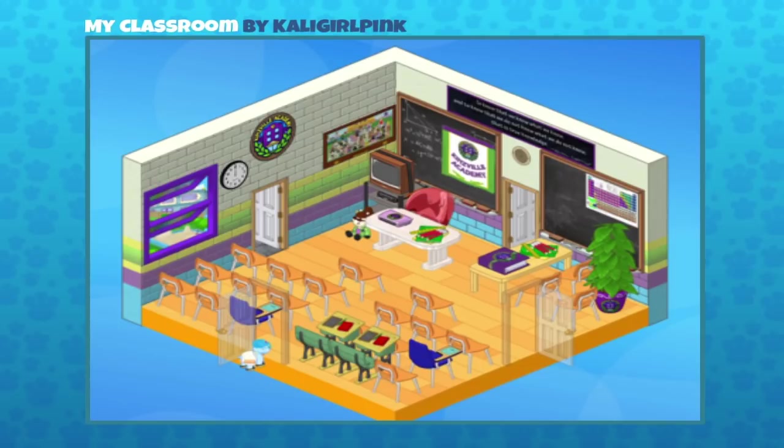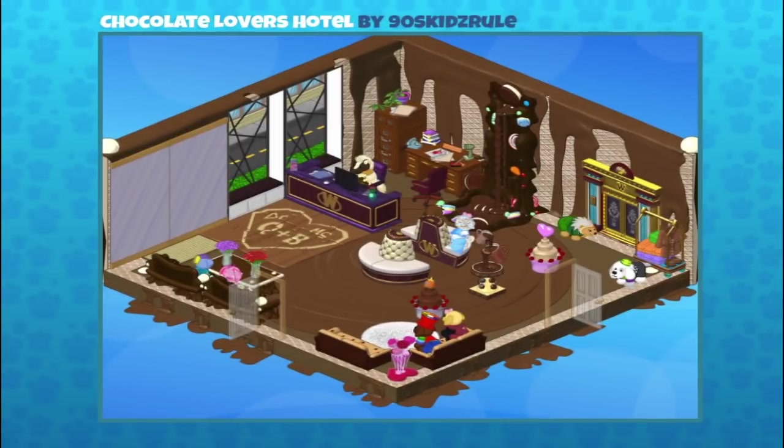Fun fact — I have a desk that's almost identical to the one that we've made in Webkinz. Cool, I used to have one actually just as a decoration. Moving on — this one's really cool. It's a hotel, but not just a regular hotel, it's a chocolate lovers hotel, and it was sent in by 90s Kids Rule.